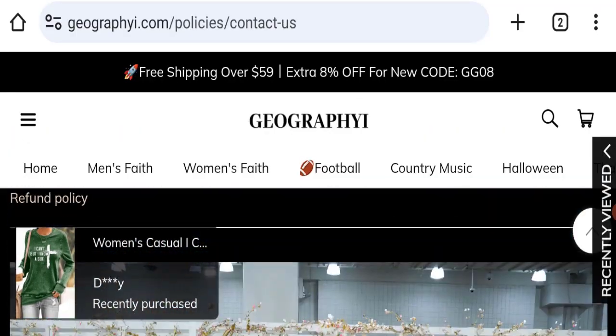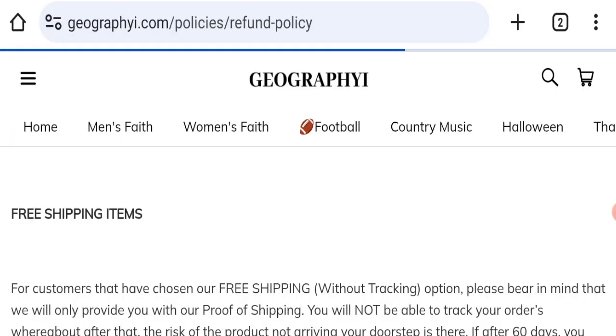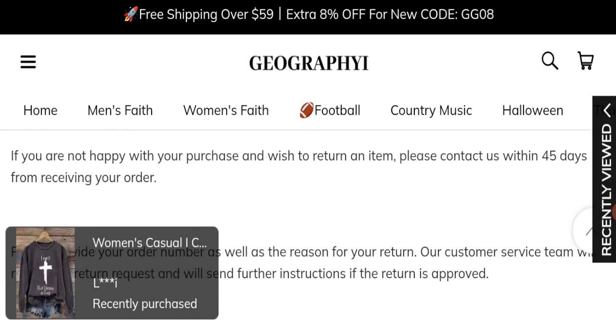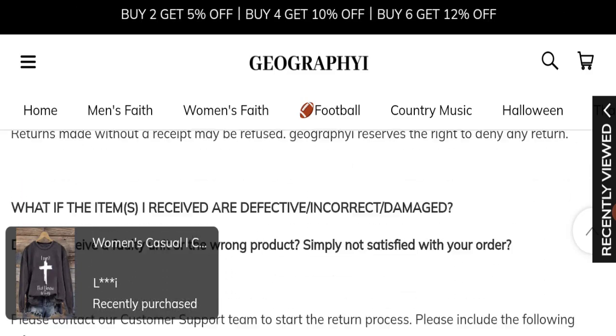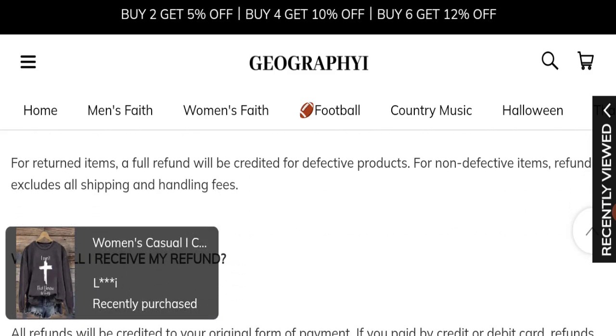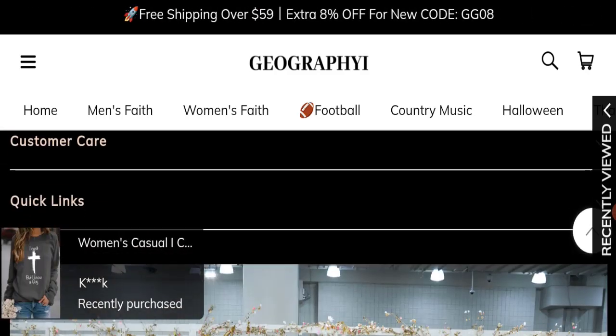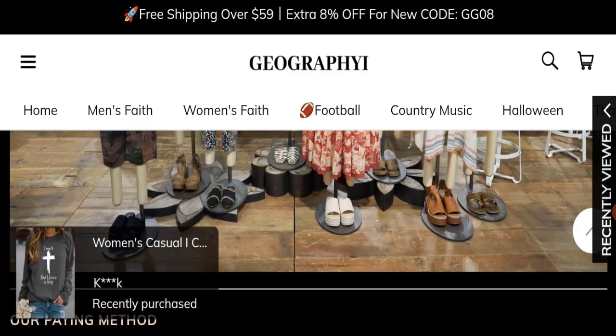Looking at the return and refund policy, you have 45 days to apply for a return or refund. After 45 days, you will not be eligible. For return and refund issues, please check our description area.